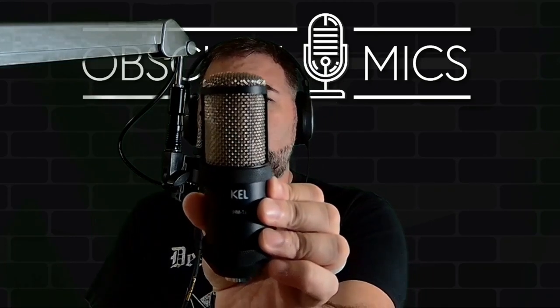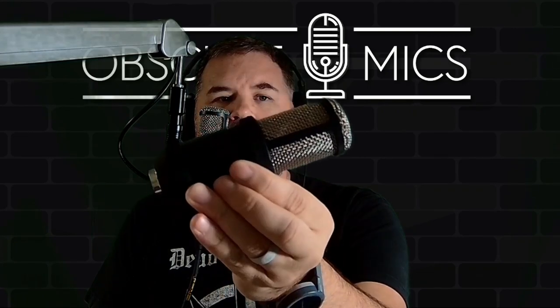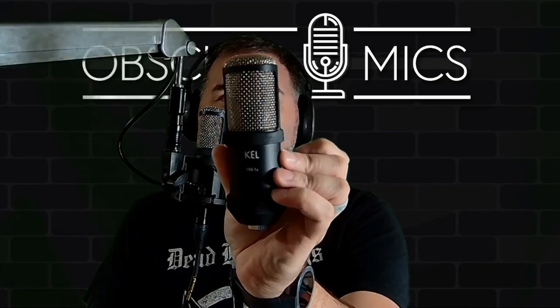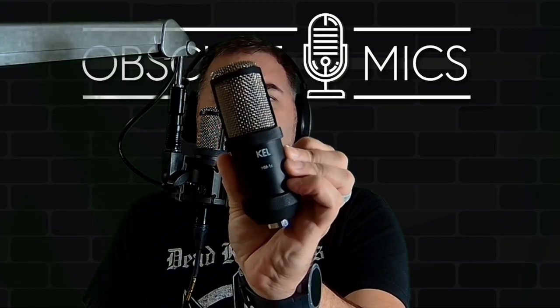Welcome back, Obscure Mics people — it's Bark coming at you again with a rare one, an obscure one. That's what the channel is all about. It is the Kel HM1X condenser microphone. Kel was a Canadian microphone company that produced a handful of microphones, this being one of the most popular.